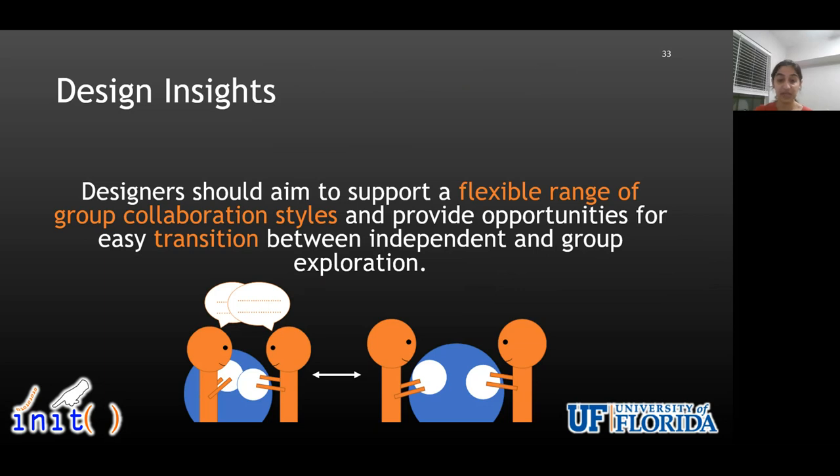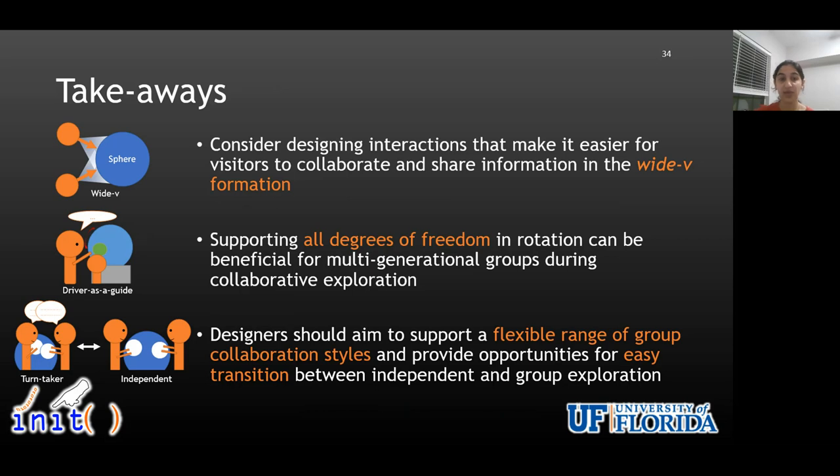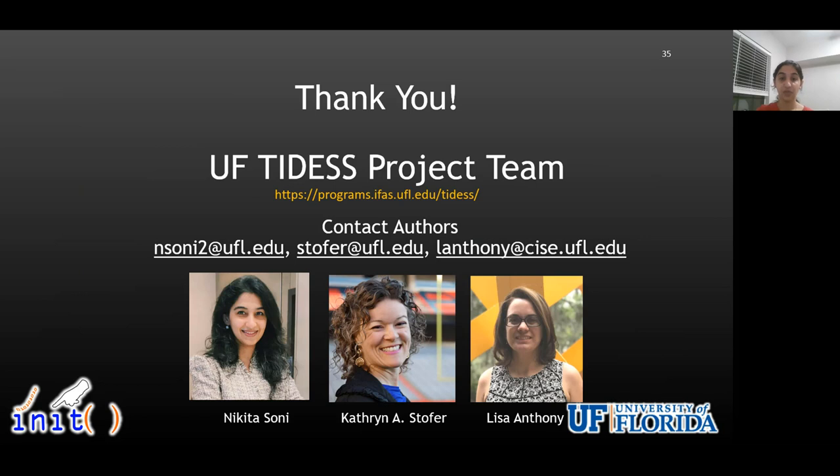Based on these findings, we recommend designers should support a flexible range of group collaboration styles and provide opportunities for easy transition between independent and group exploration. In our takeaways, we recommend designers to consider designing interactions that make it easier for visitor groups to collaborate in wide-V formation, support all degrees of freedom in rotation to support collaborative exploration among multi-generational groups, and aim to support a flexible range of collaboration styles. I'll be happy to take any questions via email — our email address is listed on the slide. Thank you.